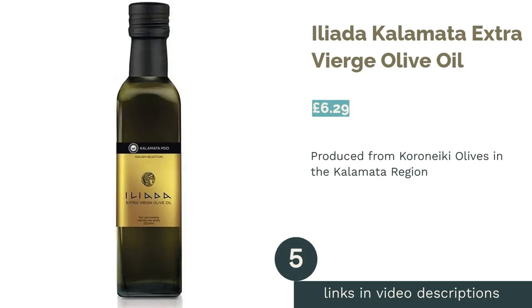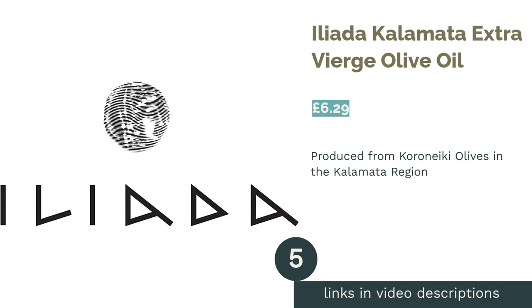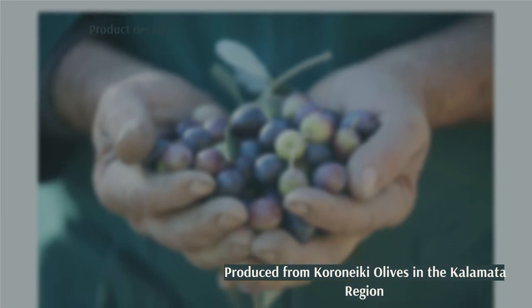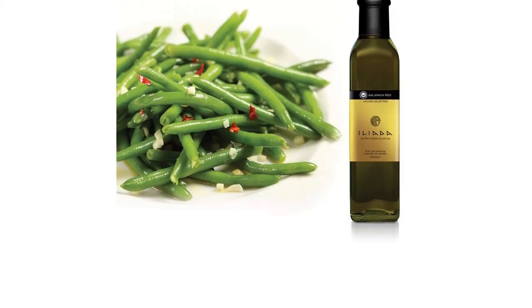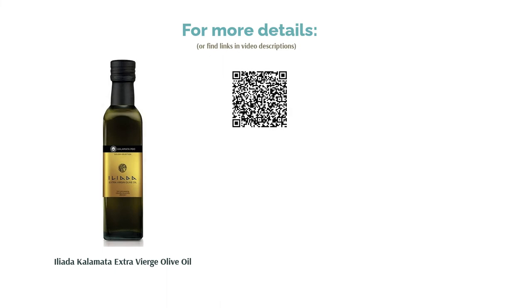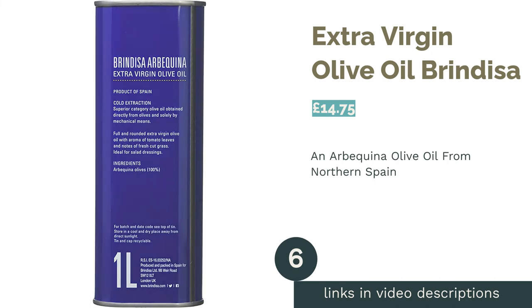The next product in our list is Aliada Kalamata Extra Vierge Olive Oil. Aliada have been producing excellent oils for many years and since gaining PDO status in 1997 have continued to amass a following of loyal customers throughout Europe — and it's no wonder. Distinctly grassy green with a beautiful herbaceous aroma, Aliada's consistency makes it a true kitchen staple. It's well balanced whilst being affordable, so you'll want to stock up again and again.